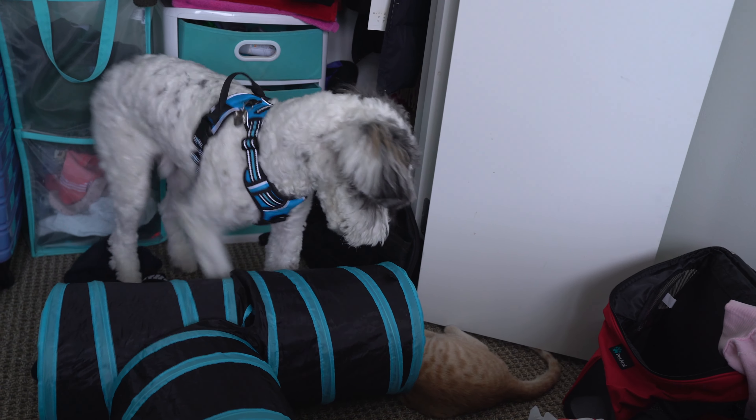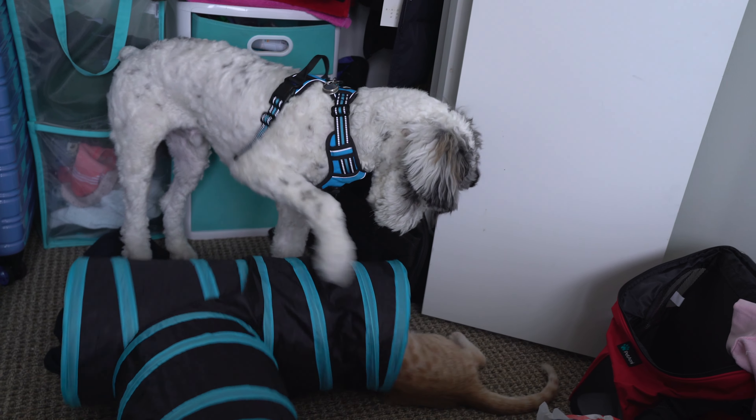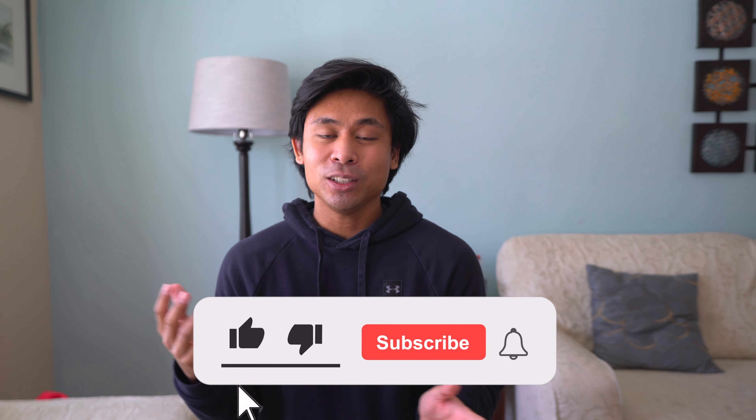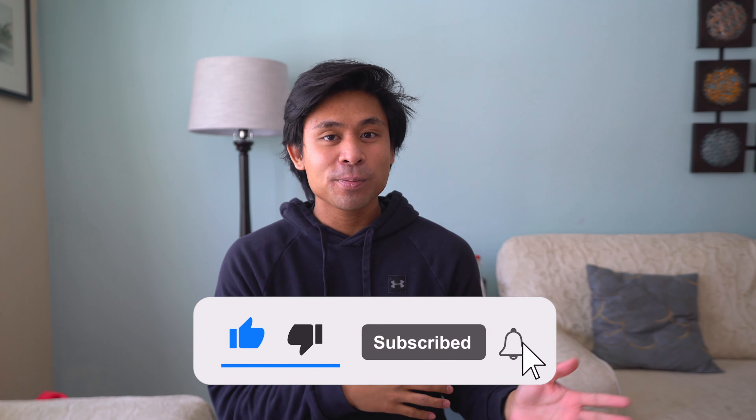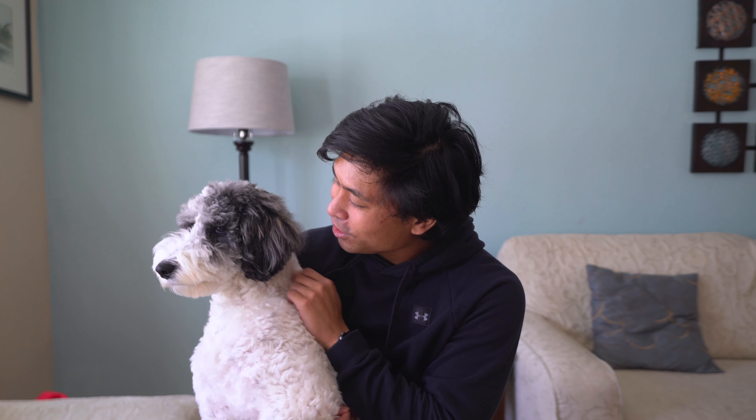If you have any stories, questions, or comments about what's happened this week with Jackson and Leo, please leave them down below in the comment section — I'm happy to interact and help you out. If you could leave a like on this video it would mean a lot, as it really helps the YouTube algorithm spread this video to other people. If you're new here please hit that subscribe button too. Tell your dogs you love them!